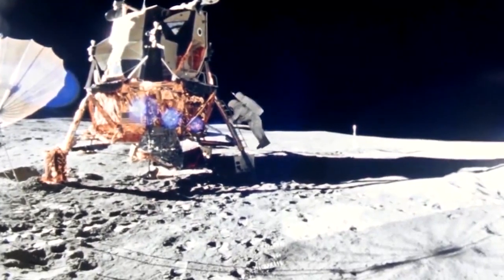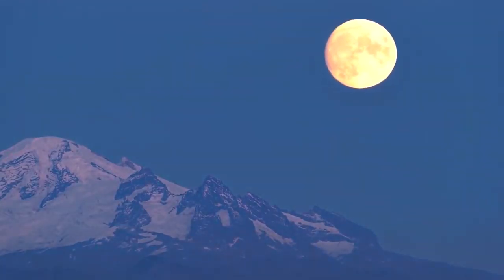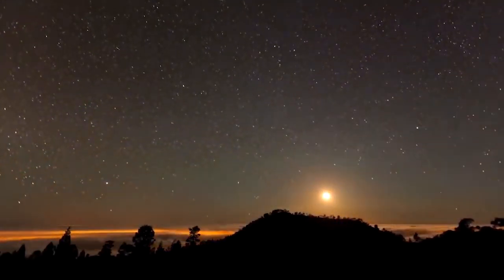A single orbit of our planet takes the Moon 27.3 Earth days, the same amount of time it takes for the satellite to also rotate once on its axis. As a result, half of the Moon's surface perpetually faces Earth.